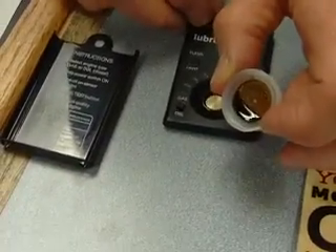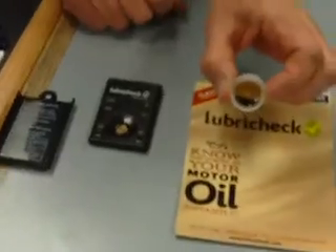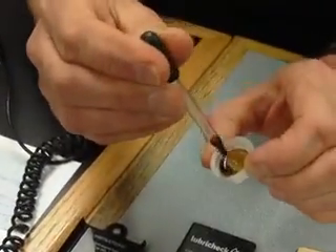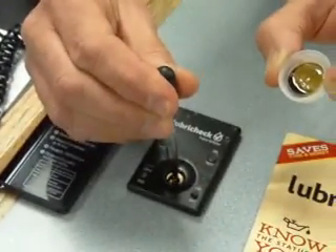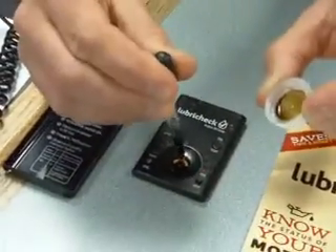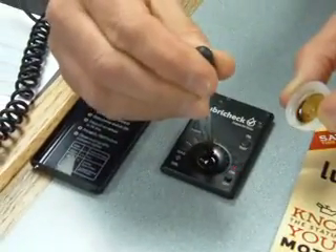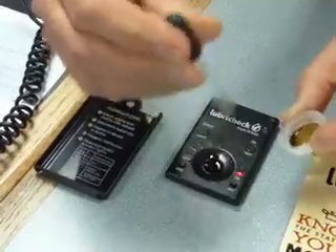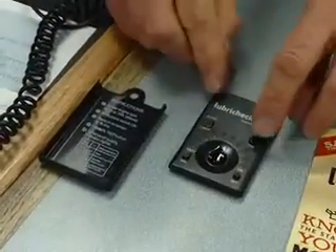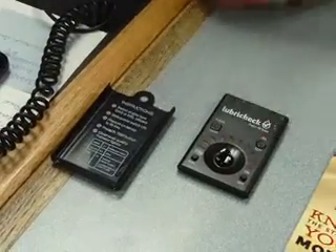Now we're going to turn it on. You'll get a system check with the LEDs, a yellow and a red. Now I'm going to put in the oil sample on the sensor. It's got to come up to that ring. Once that sample's in, I'm going to press the test button, let it range, and it's going to tell us...